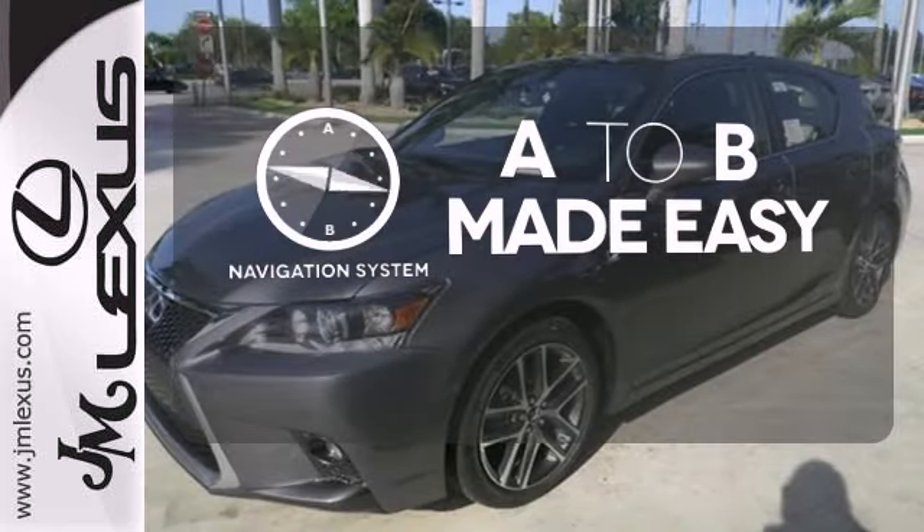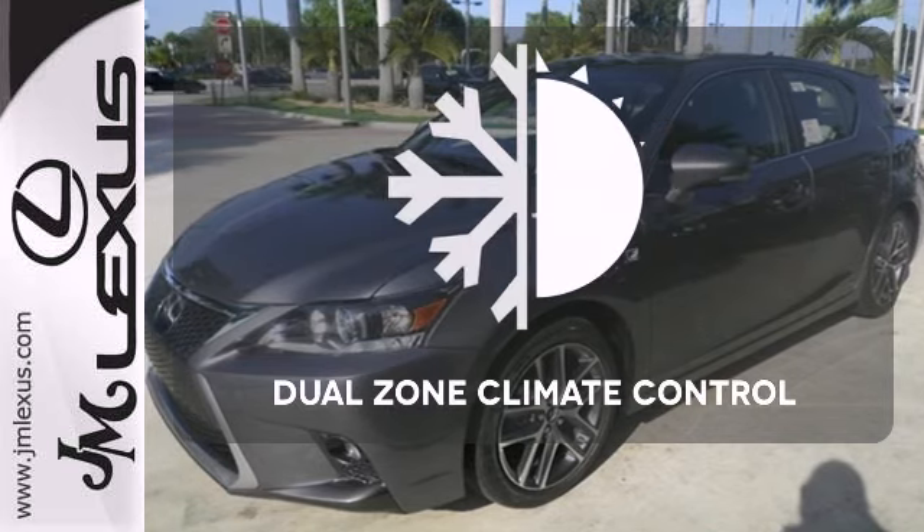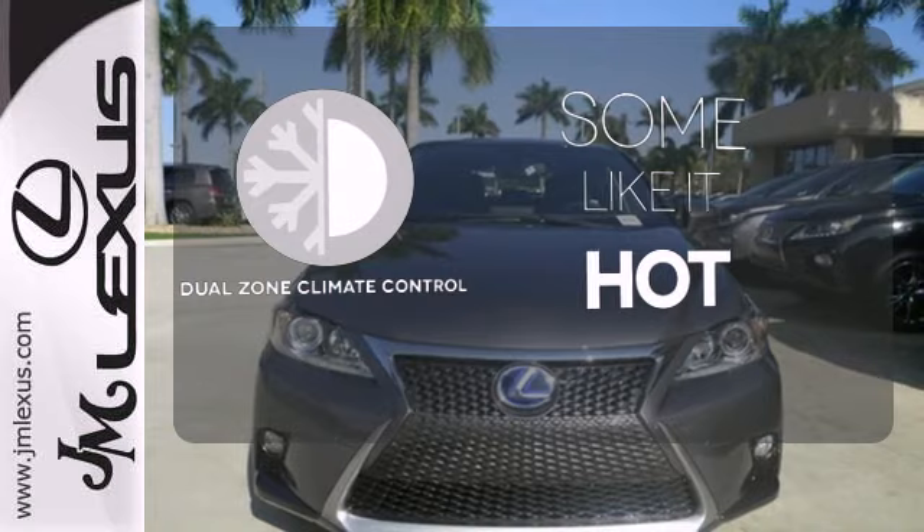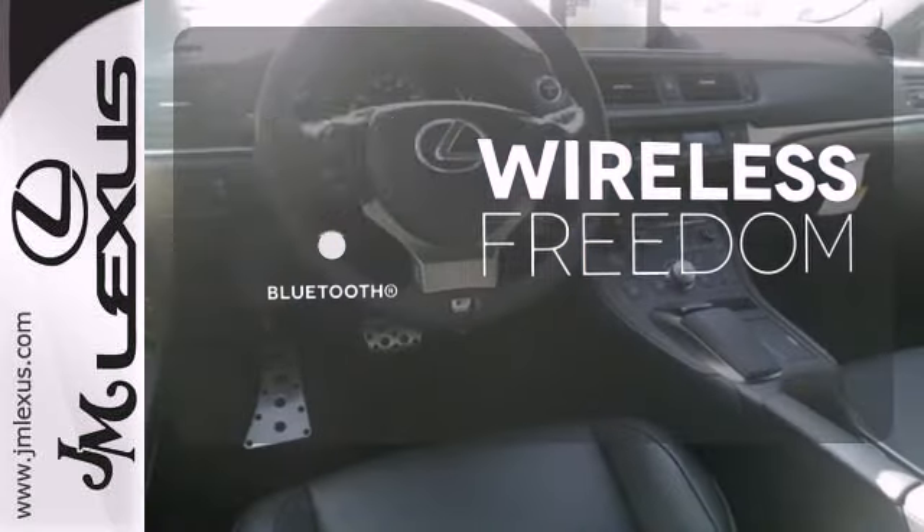Never feel lost again with the navigation system. Dual Zone Climate Control lets you and your passenger pick a personal temperature. You don't have to put your life on hold when you have Bluetooth.